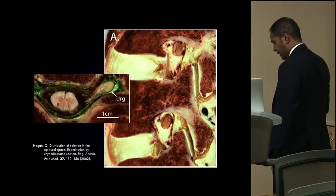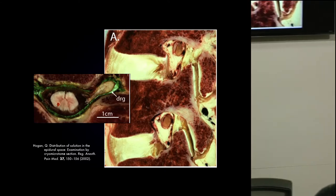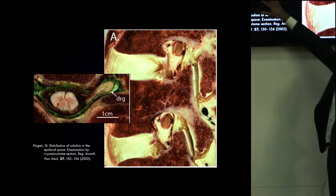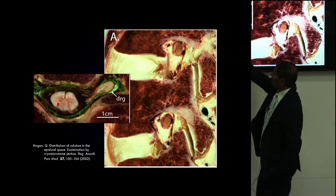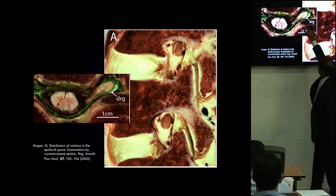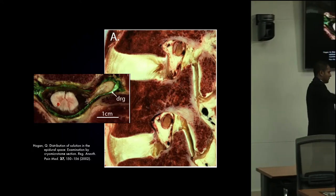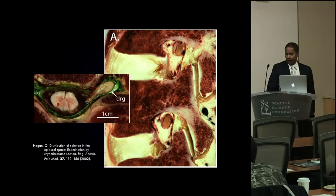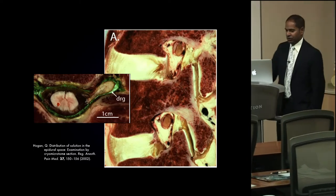The way we are able to access the DRG is that, as you may recall, the epidural space does peter out along the dorsal root ganglion. These Quinn-Hogan cryomicrotome sections do a very nice job illustrating the epidural space — both dorsally and ventrally — and also showing how it peters out laterally to the DRG. So we take advantage of the epidural space. In my opinion, it was a space invented for us. We use it to place our contacts, electrodes, and leads.